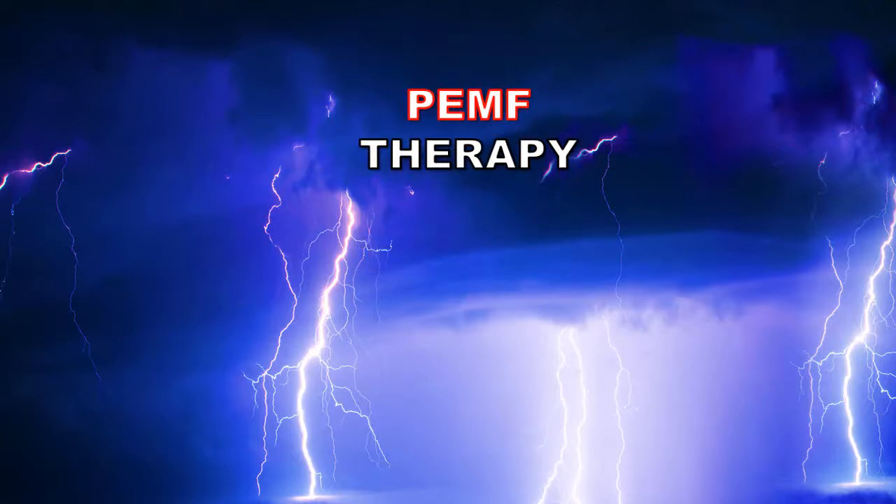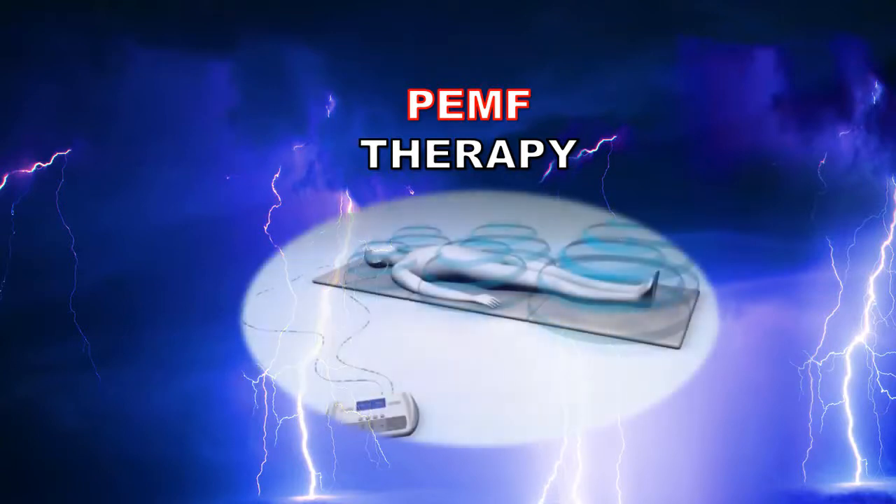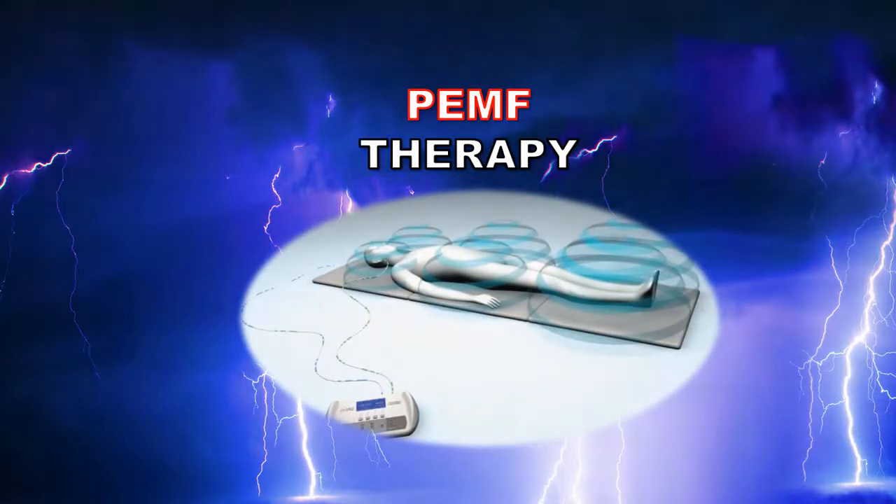That science is called pulsed electromagnetic field therapy — today it's called PEMF therapy. It's incredibly simple: you relax on a comfortable mat surrounded by beneficial EMF twice a day for just eight minutes.